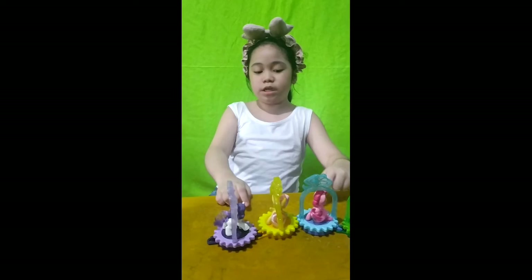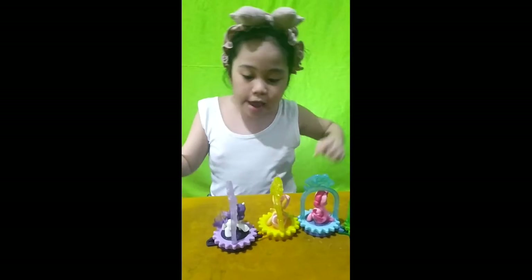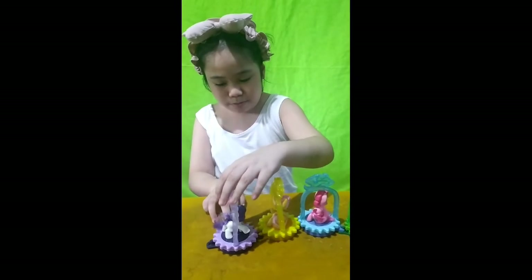You need to put this one in, but you can see it, and you can spin a little bit — carefully!